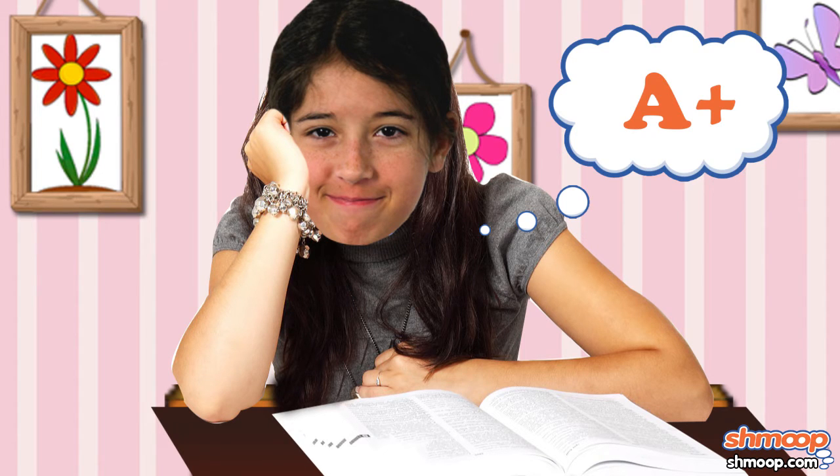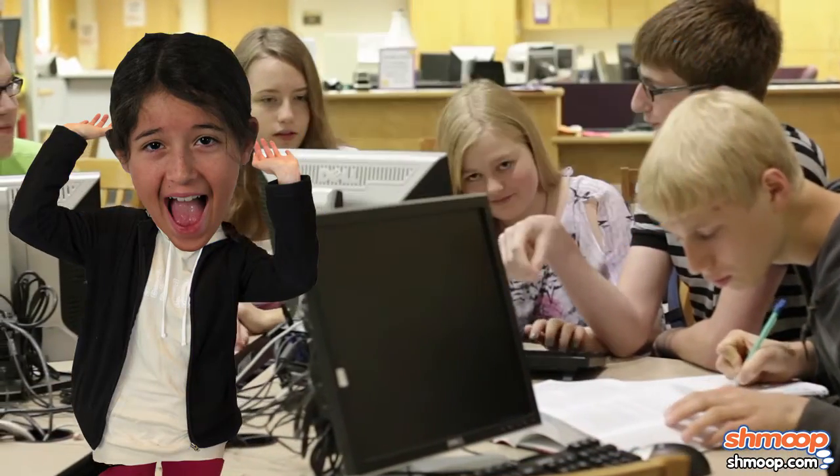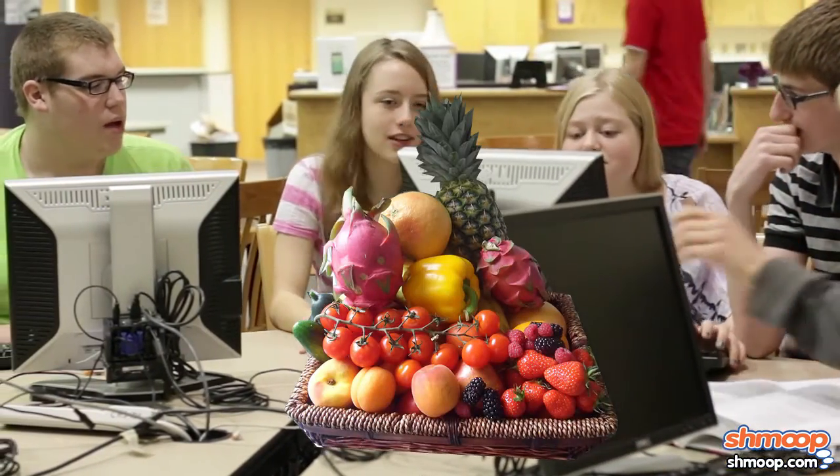With that solving inequality passion in action, Sierra is convinced that there's no way the student body government won't want her as the new inequality solver. She's so cocky about it that she even pre-ordered a basket of sculptured fruit to thank them.